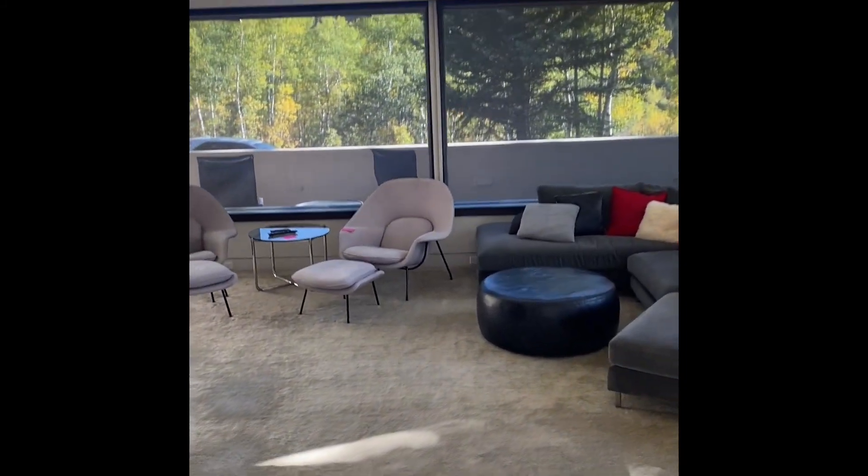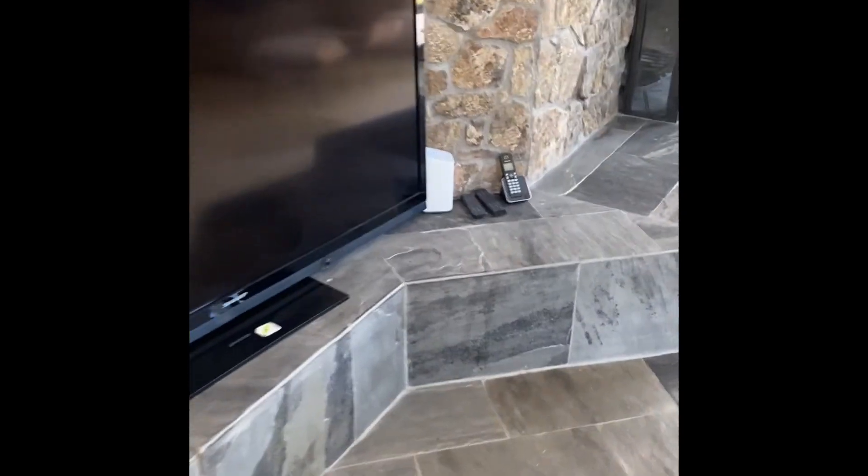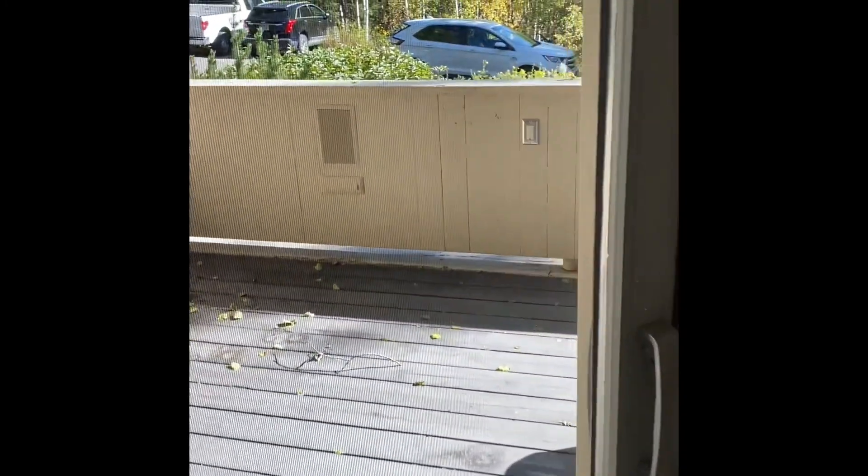Fairly large living area. Remember, the whole place is 4,100 square feet — or 4,122 to be exact. Another wood-burning fireplace. And here's more of our wraparound deck.